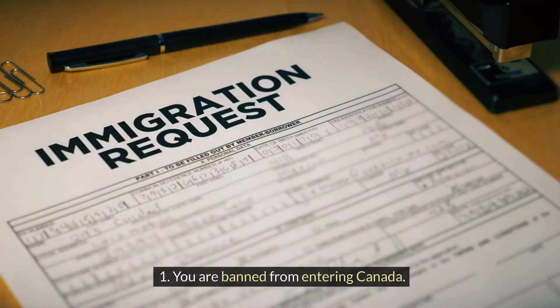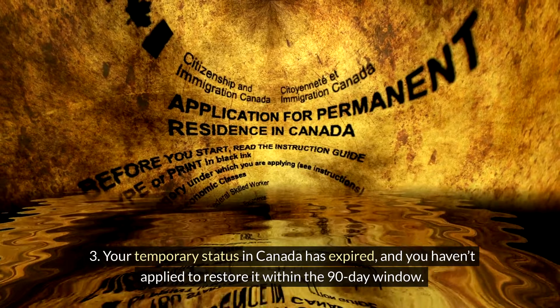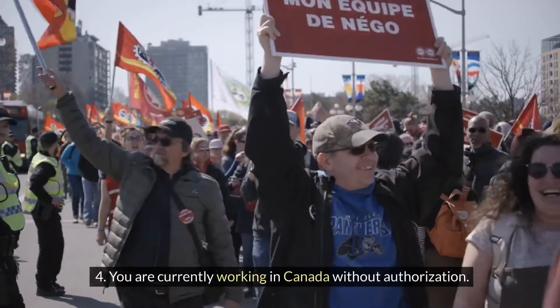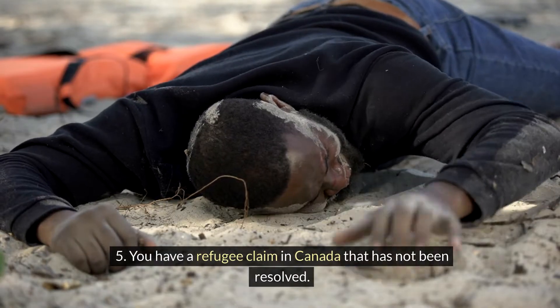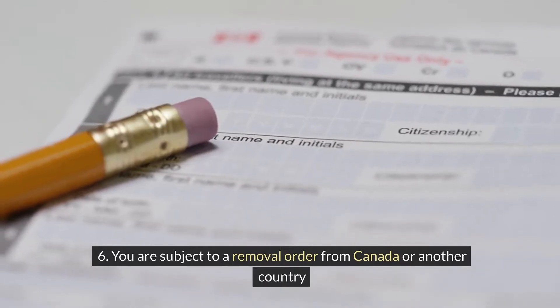You will not be nominated if you meet any of the following criteria: you are banned from entering Canada; you are currently in Canada without legal status; your temporary status in Canada has expired and you haven't applied to restore it within the 90-day window; you are currently working in Canada without authorization; you have a refugee claim in Canada that has not been resolved; or you are subject to a removal order from Canada or another country.